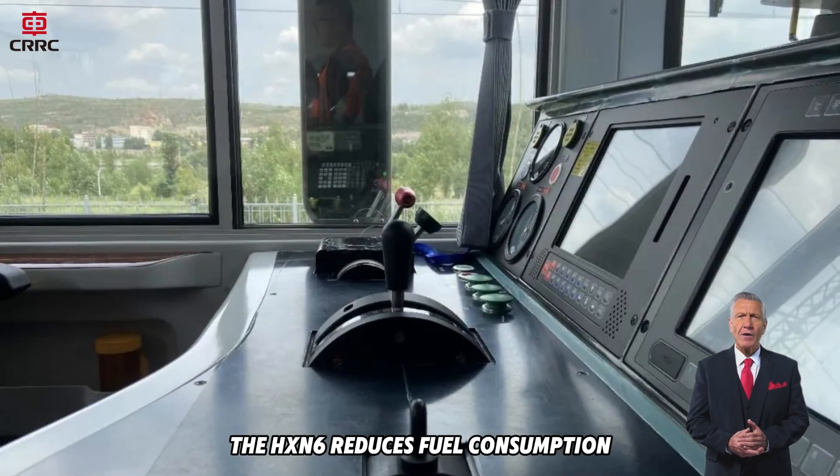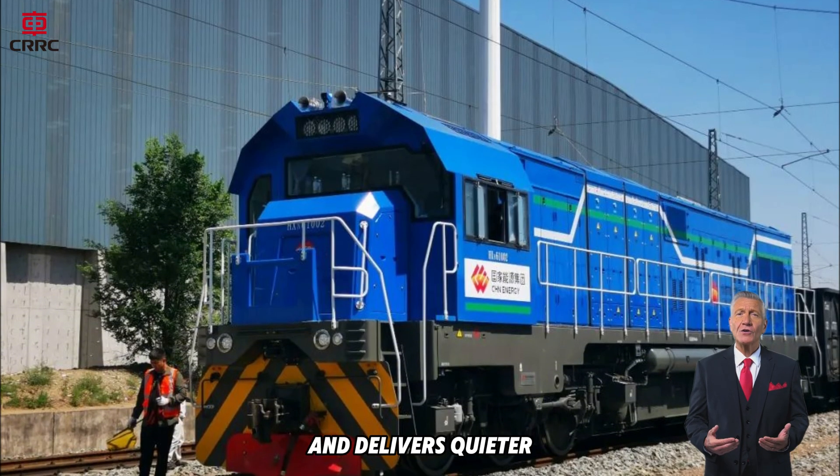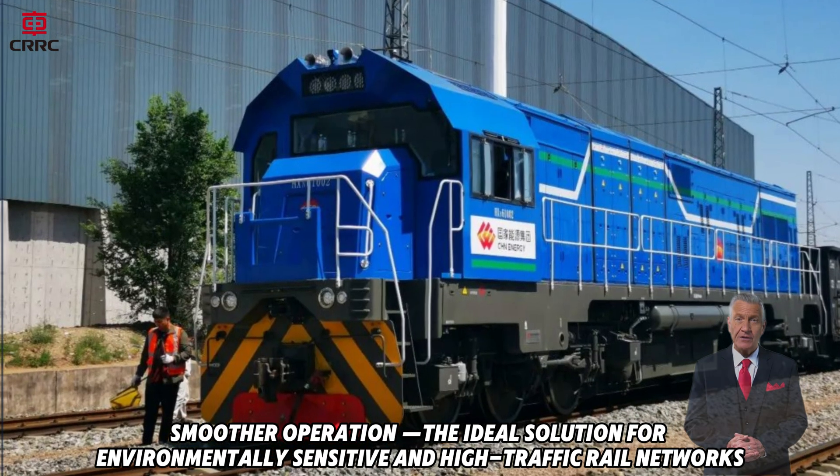With its advanced hybrid system, the HXN6 reduces fuel consumption, minimizes emissions, and delivers quieter, smoother operation — the ideal solution for environmentally sensitive and high-traffic rail networks.